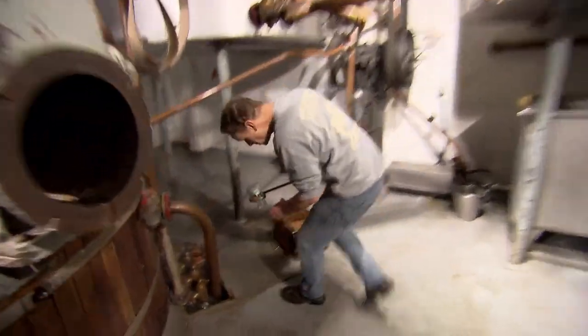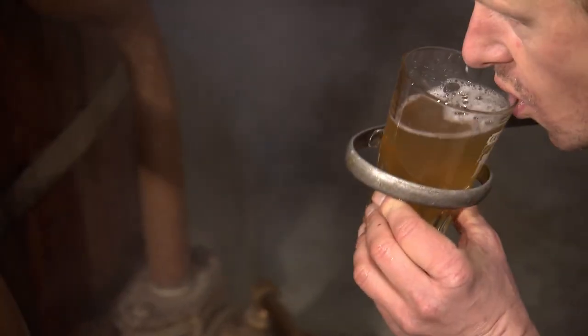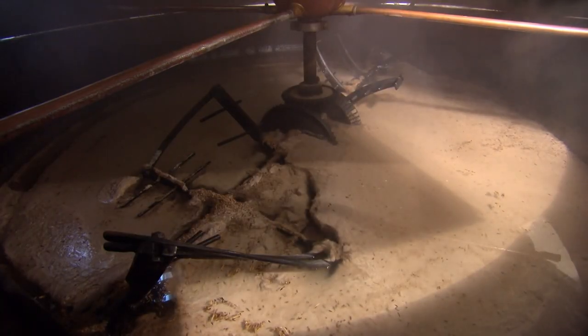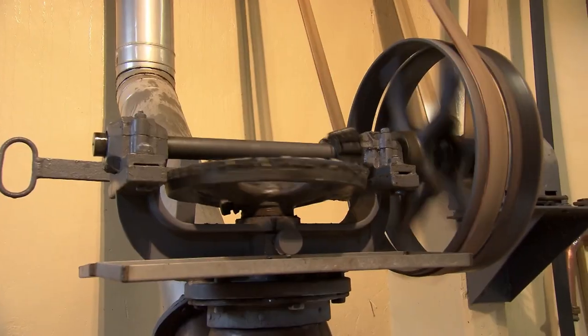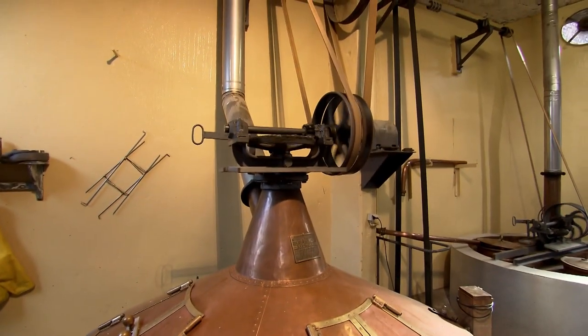Most modern beer makers have automated this process, but super brewer Jean relies on tasting his wort to see when it's ready. That's nice — that's sweet enough. Now it's sweet enough, the wort is pumped into a tank, ready for the next stage of the process.